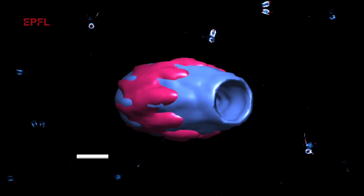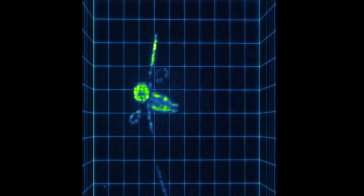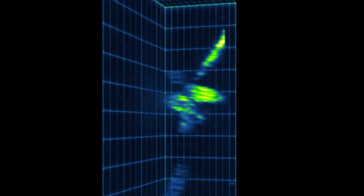Centrioles are very cool structures that are found in pairs in almost all mammalian cells. Their structure is closely linked to a range of functions they play within the cell. However, they're also very small — more than a thousand times smaller than the width of a human hair.